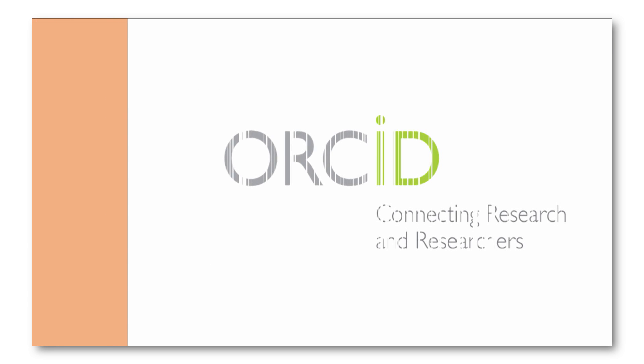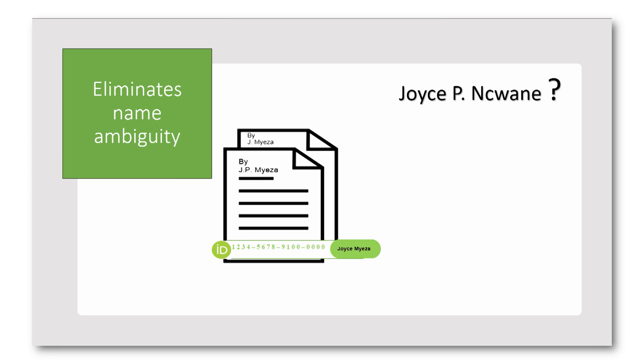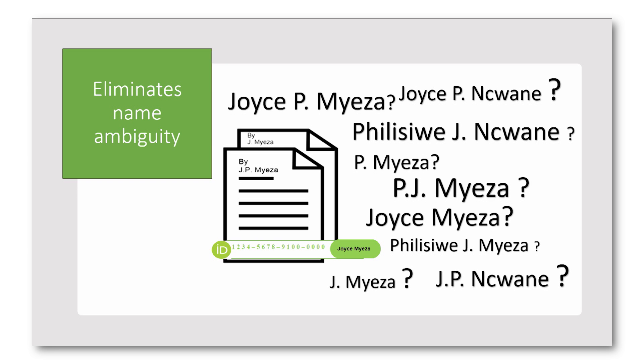An ORCID ID offers many benefits. Firstly, it eliminates name ambiguity. Name ambiguity is an issue for researchers — ambiguity may be a result of a common name, language variance and name changes. An ORCID ID allows researchers to link name variations with their research works.